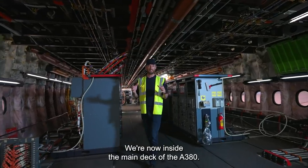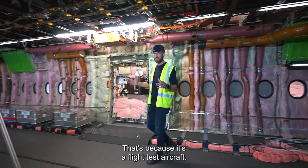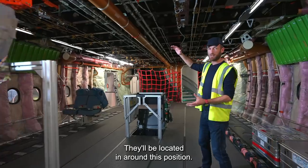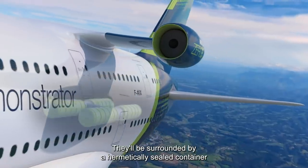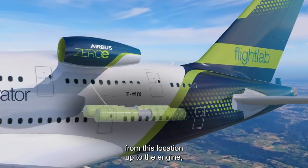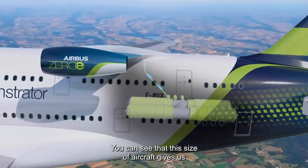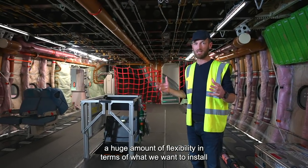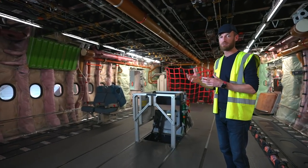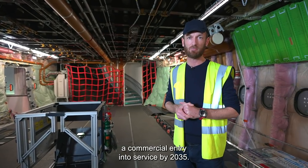We're now inside the main deck of the A380. You can see that this main deck looks very different than for an aircraft carrying passengers — that's because it's a flight test aircraft. What I'm going to show you is where we're going to install the liquid hydrogen tanks. They'll be located in around this position, surrounded by a hermetically sealed container. The distribution system will take the liquid hydrogen from this location up to the engine located at the rear on the outside of the aircraft. This size of aircraft gives us a huge amount of flexibility in terms of what we want to install, and it will allow us to evolve the storage, distribution and propulsion system over time to prepare for a commercial entry into service by 2035.